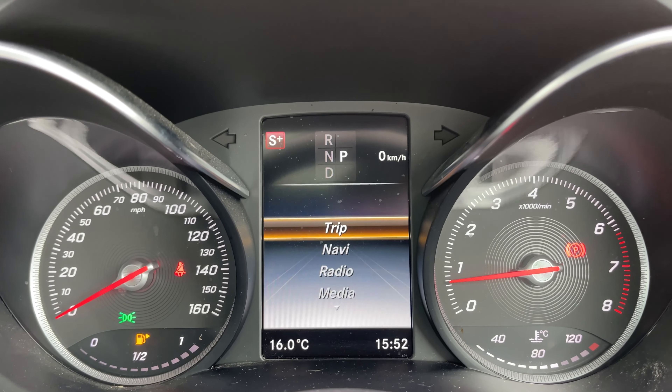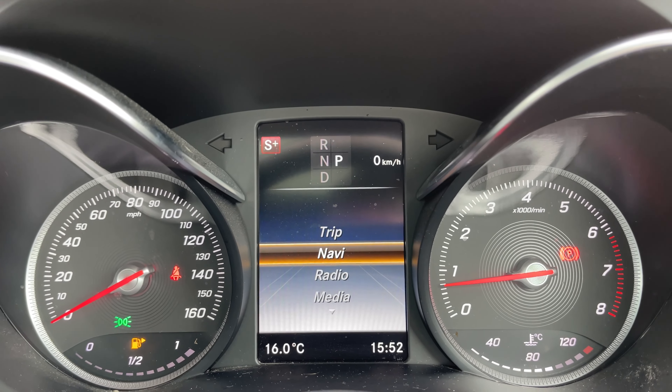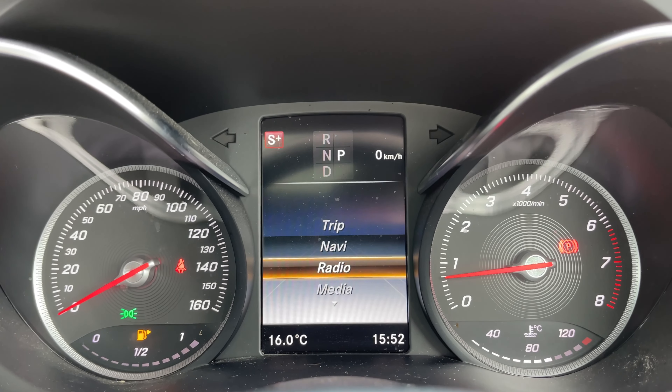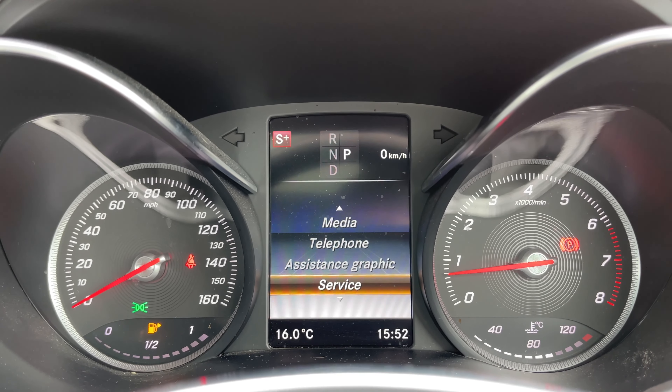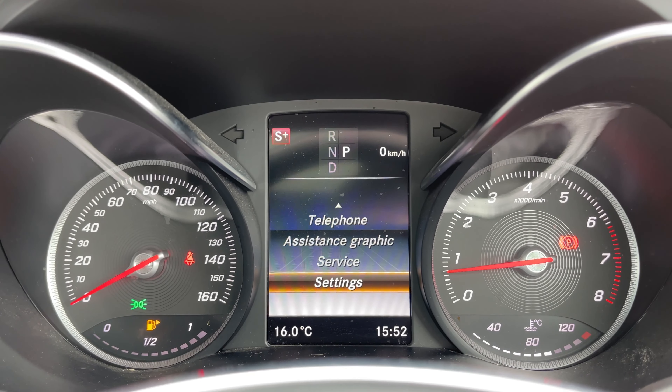We also have access to multiple driver displays to choose from including trip, navigation, radio, media, telephone, assistance, graphic, service and settings.